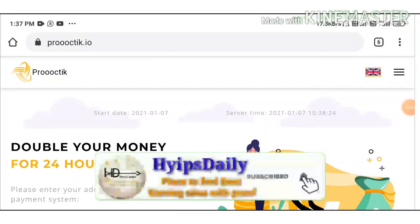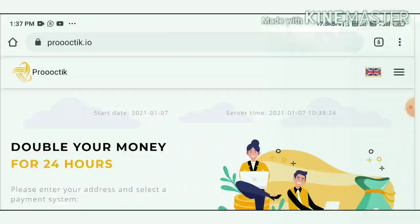Hello friends, my name is — you are watching my YouTube channel Hypes Daily. Welcome back to our YouTube channel. In today's video we're going to discuss a brand new dollar doubler site called Pro or Tick dot IO.